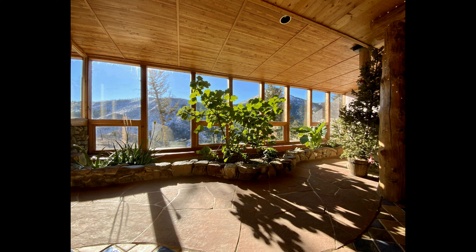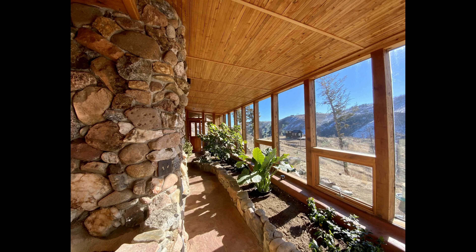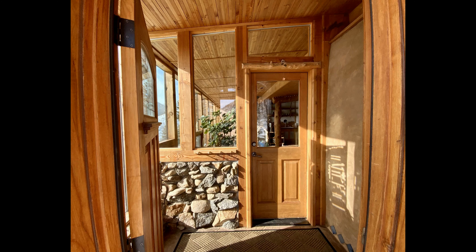Every detail of the home has been carefully crafted with local materials, making it one of the most sustainable cob houses in the area. The large south-facing glass facade gives you an expansive view of the surrounding wilderness, making it easy to get lost in the beauty of the mountain views.